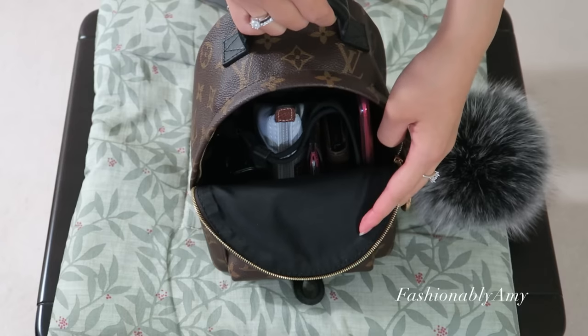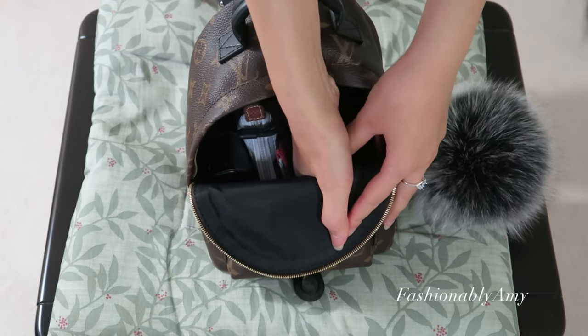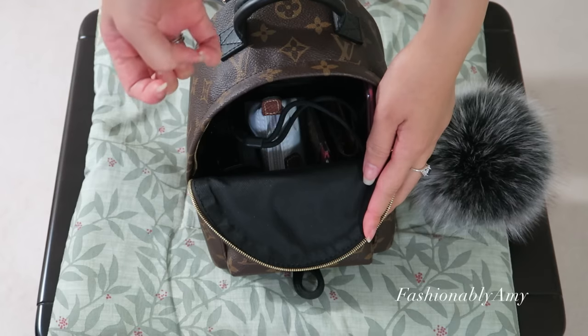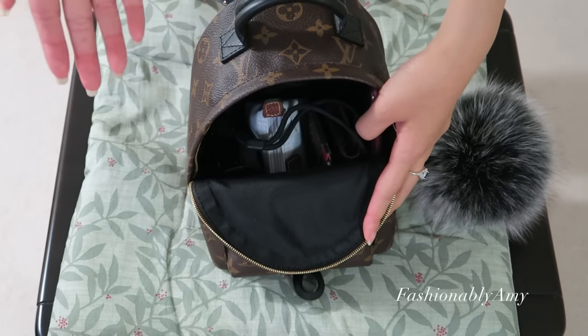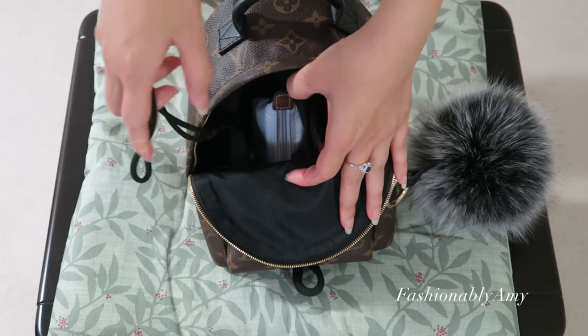Inside, there's also a pocket — a decent size but not super big. I like to put my car keys in there. You might think it'd be hard to reach, but what I figured out is I just hold it and reach inside — that's the easiest way. This is pretty much what I'd comfortably take every day. There's space for a coin purse and something thin, but I don't like to overload it because then everything becomes harder to reach, and putting things back is when it annoys me.